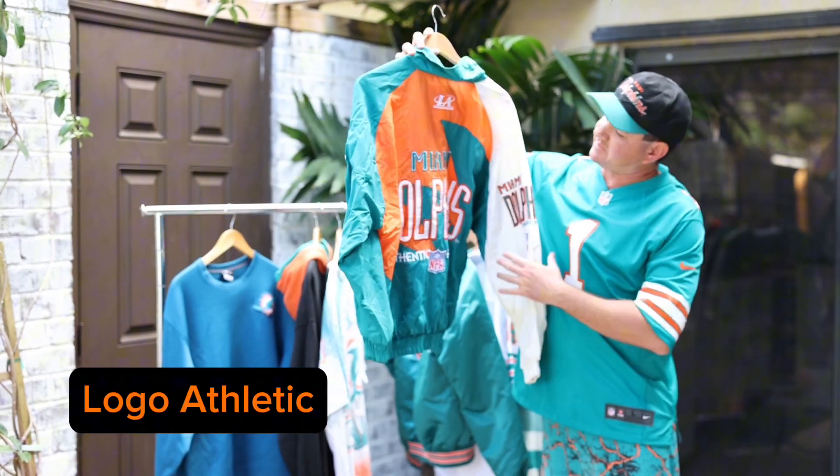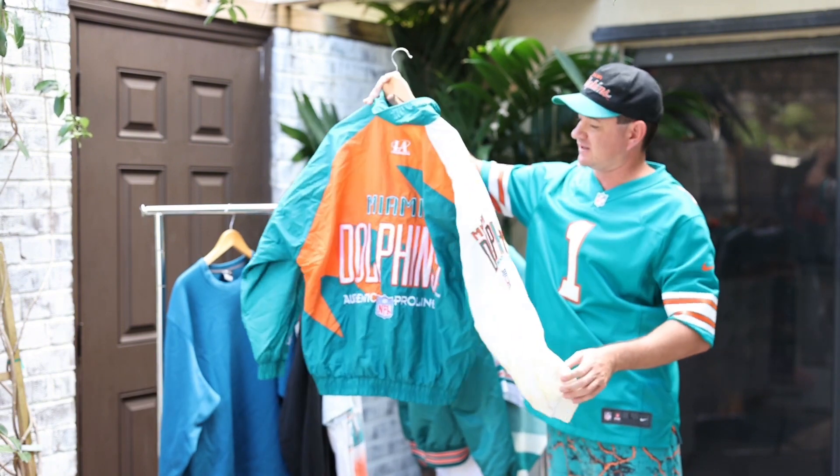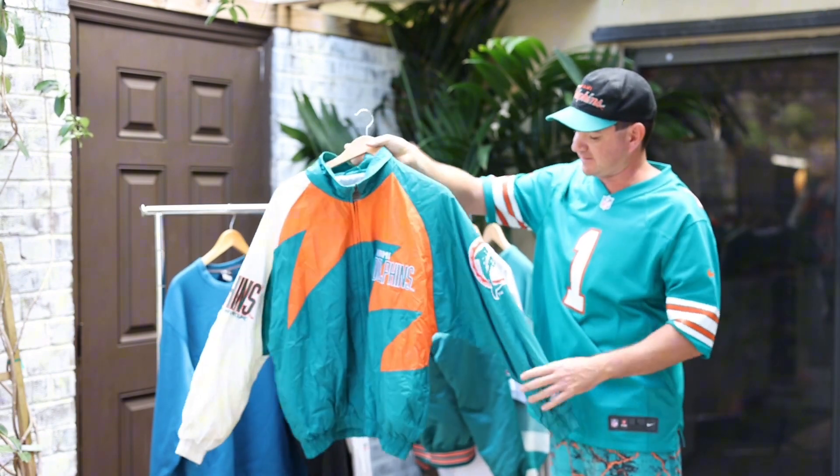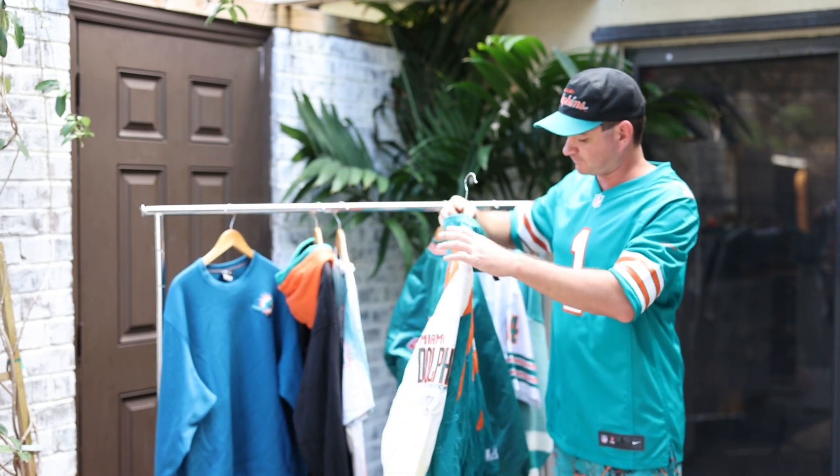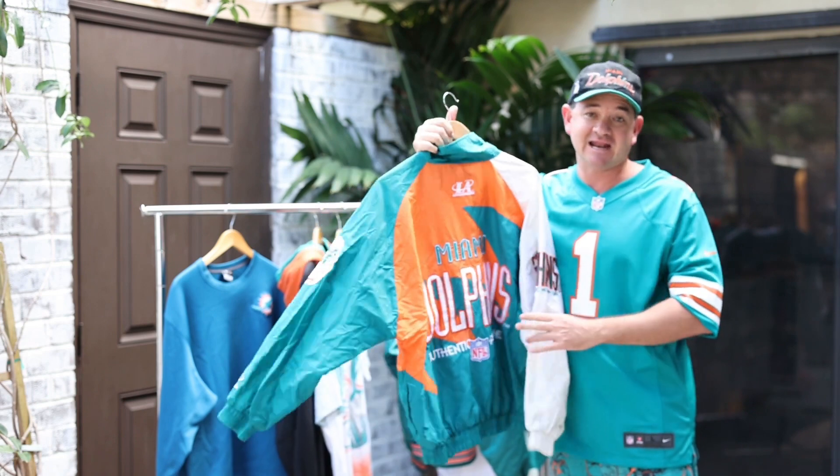Next up, we have the famous shark tooth logo Athletic, 1995. Famous Fins — again, all the teams wore this on the sideline, pro line. This is a classic and another must-have.